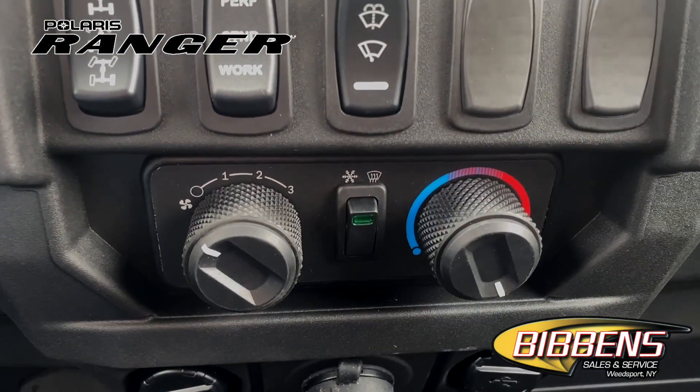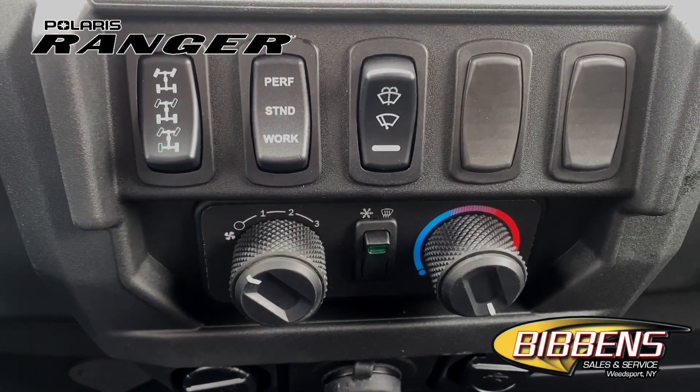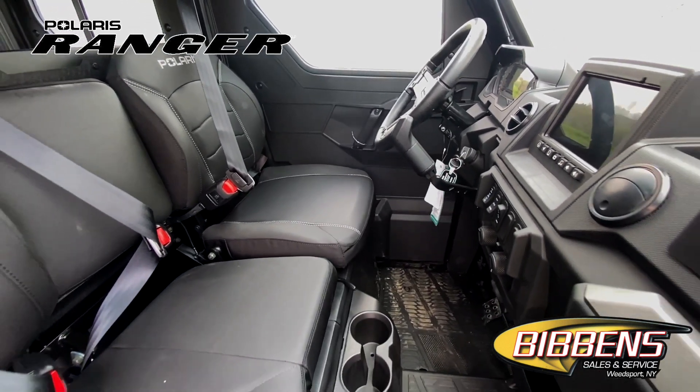Stay smooth and in control on the job or trail with a three-position, user-selectable throttle with available performance, standard, and work modes. Select performance for more throttle response and work for better low-speed control.